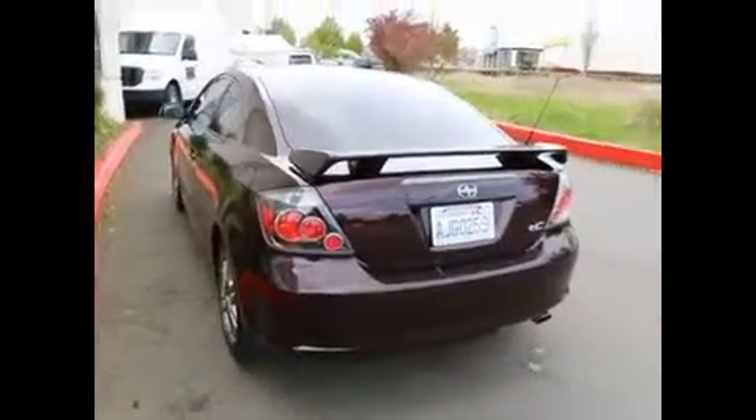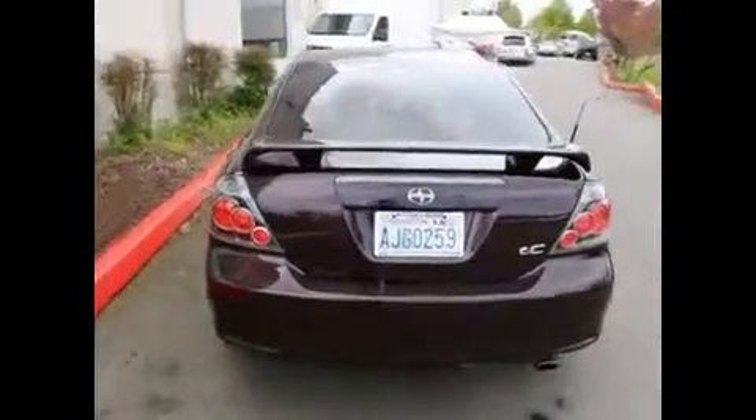If you have any questions about the Scion TC or want to schedule a test drive, don't hesitate to contact us. You can call us, you can email us, you can even live chat with us. We have live chat available on our website, as well as cars.com and AutoTrader. Click on that live chat logo, a chat screen will pop right up, and one of our live chat agents will be more than happy to answer any questions you have about the Scion TC.